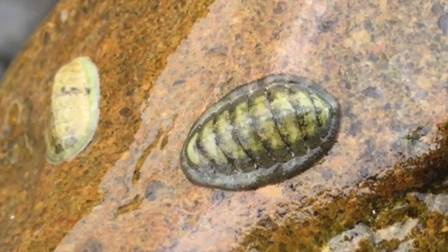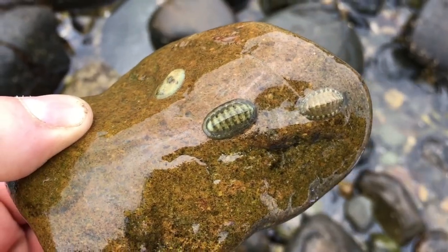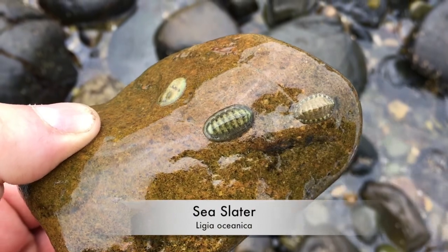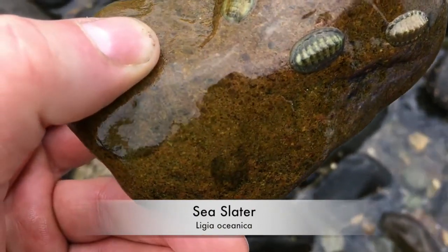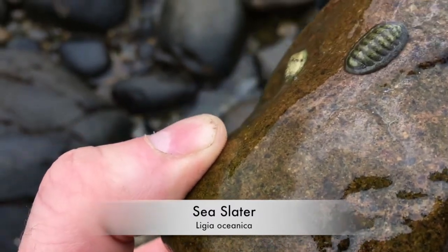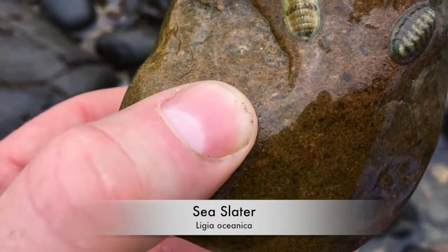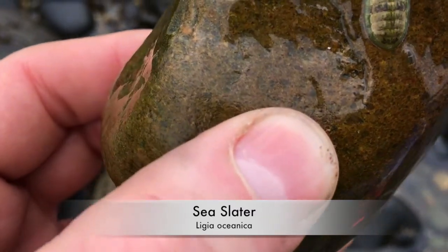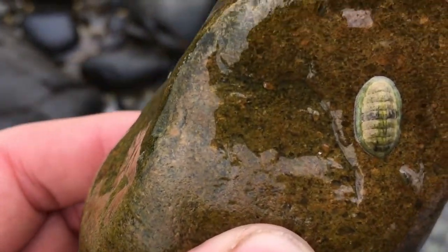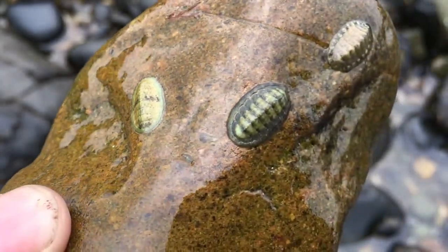Let's go and have a little scout around. What we have here is what's called the sea slater, Ligia oceanica. These look very much like woodlouse, but these can grow up to 30 millimeters in length, so they're quite substantially bigger than your average woodlouse. Its colour may vary from grey to olive green depending on the temperature and time of day. You've usually got large compound eyes and long antenna, but these, as you can see, they're hidden away.